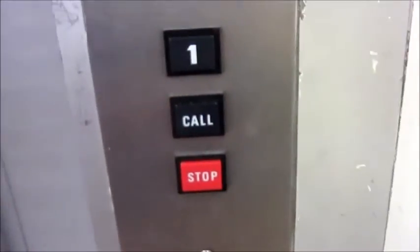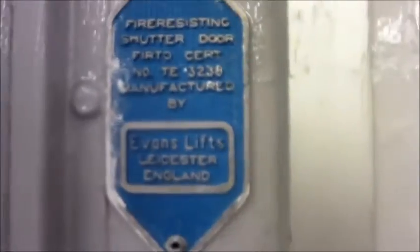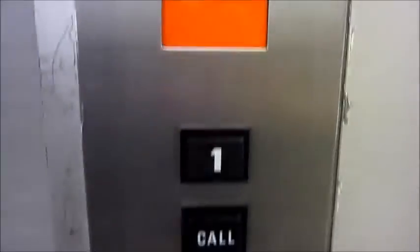Level two. Doors open. In Boots, there's an Evans Dumbwaiter — Evans Lifts, Leicester, England. It's weird. This is an Evans Dumbwaiter. And now out onto the high street.